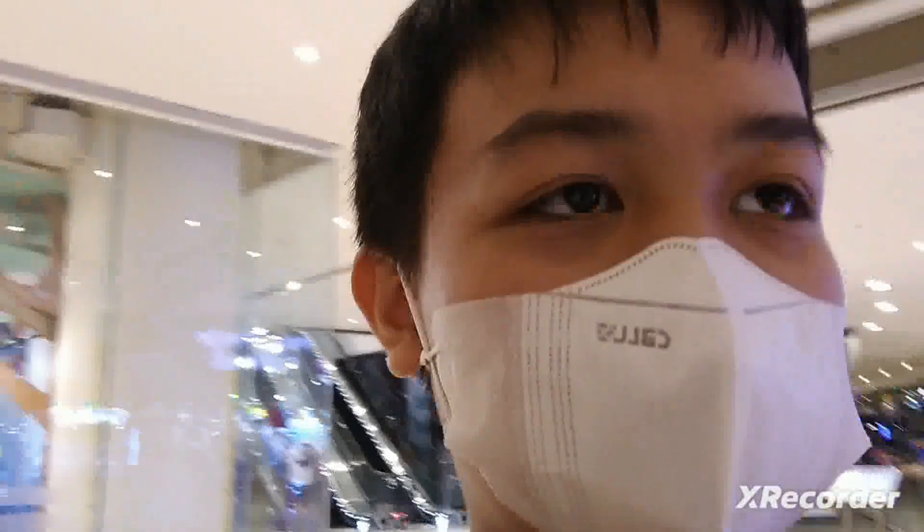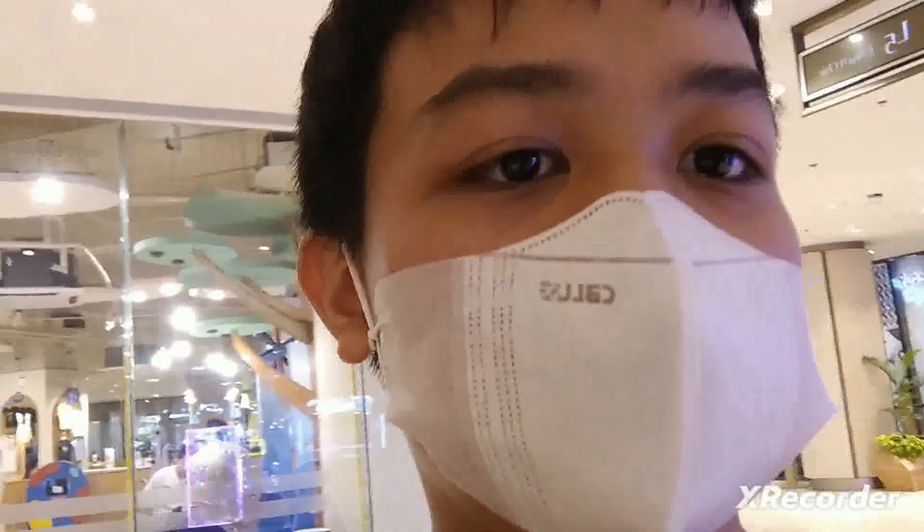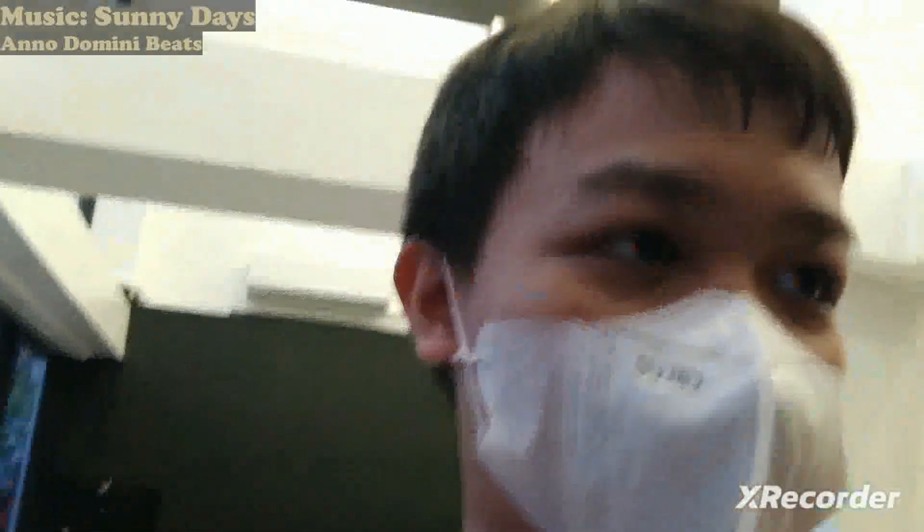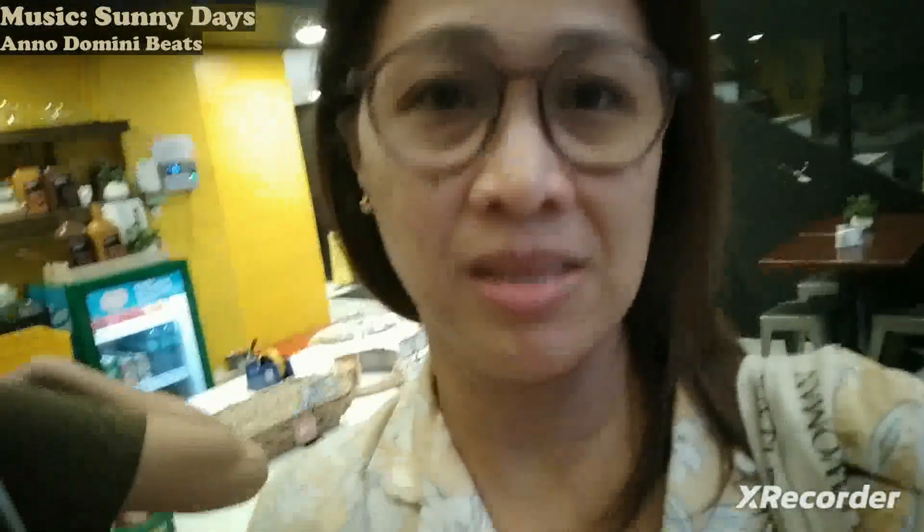Now since Tita Sharon is about to leave, we're going to another coffee shop or restaurant along the way. Because my brother and sister-in-law are tired already, we're going to eat at Canto Freestyle. They're still finding a seat.